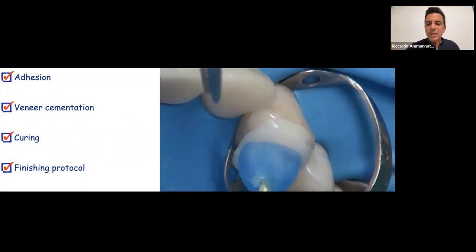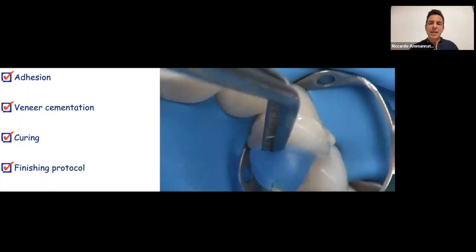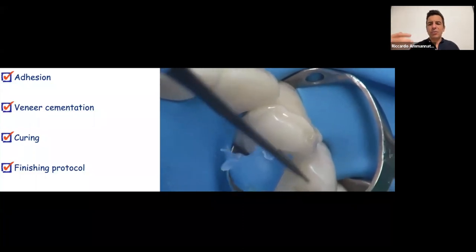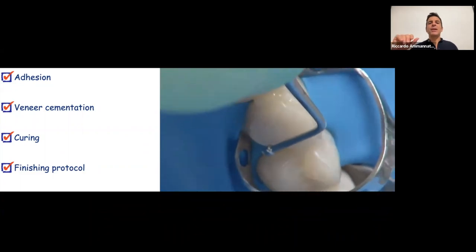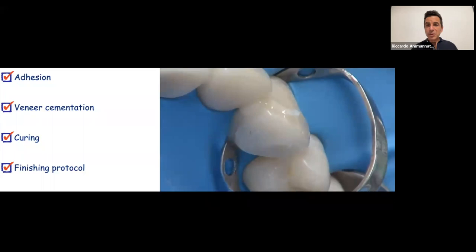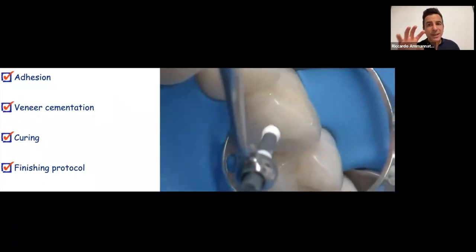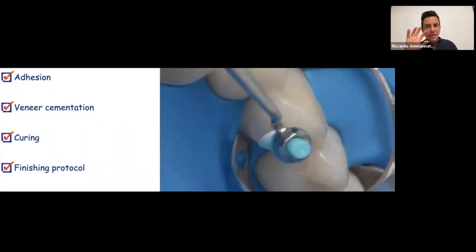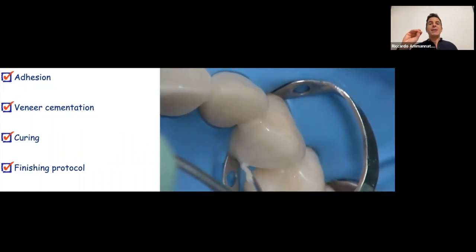Here I'm sharing a video of the adhesion steps for the ceramic restorations. My preference is to use a heated packable composite to cement these veneers and onlays rather than a dual-cure cement. With the chair light off, I seat the restoration with no rush — it won't cure until I decide to cure it. I press it down little by little, removing the excess heated composite that flows out.